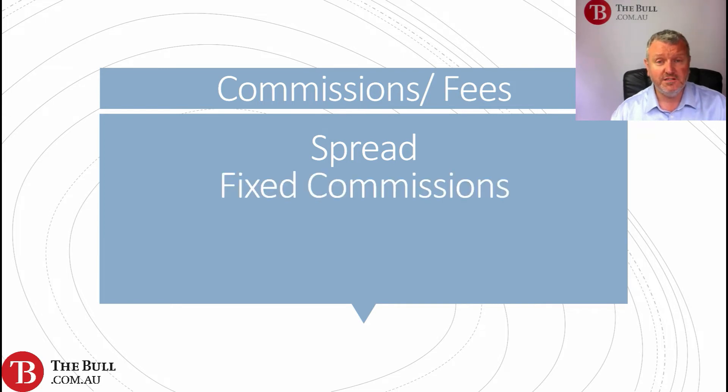Some brokers have fixed commissions, some have a combination of fixed commissions and crossing the spread. There may be other fees involved as well — maybe deposit fees, maybe fees to withdraw money from your account. All of these things need to be looked into on the front of commissions and fees.